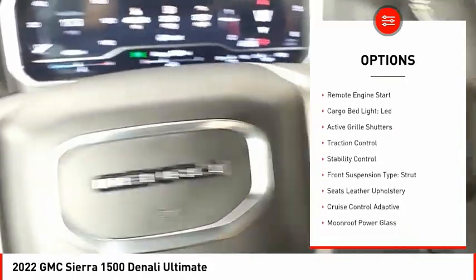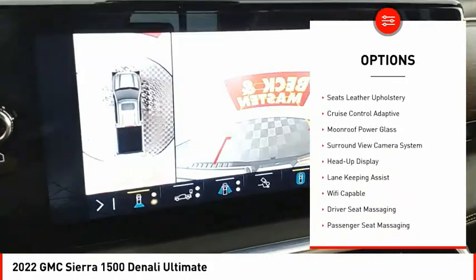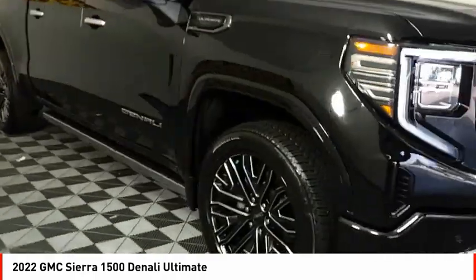Power windows with safety reverse, hill descent control, tailgate step, remote engine start, cargo bed light LED, active grille shutters, traction control, stability control, front suspension type: strut.